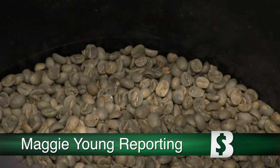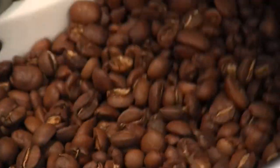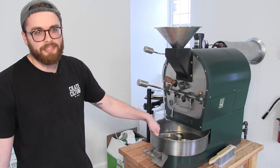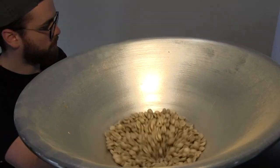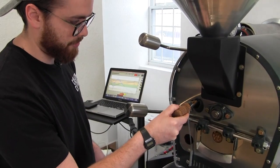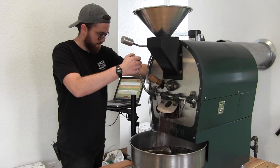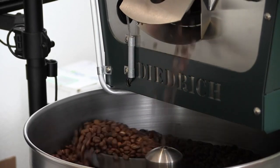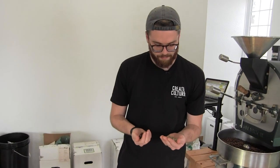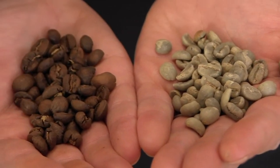Here at Youngstown's newest coffee shop, the perfect cup starts with the perfectly roasted bean. This is our Dietrich — it's a five and a half pound max capacity roaster. It's past the yellowing stage and now it's starting to brown just a bit, so it's starting to cinnamon. When we buy coffee, they come in green, and through the roasting process, they start to look like this.